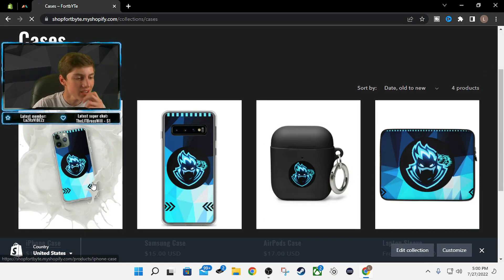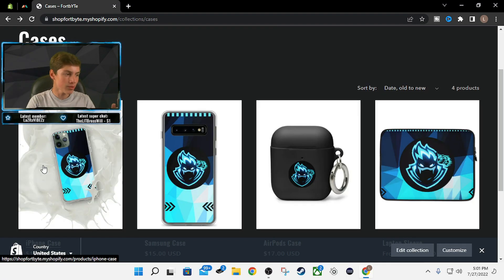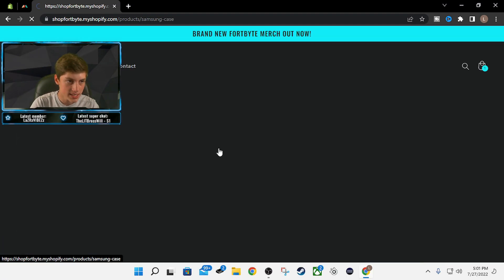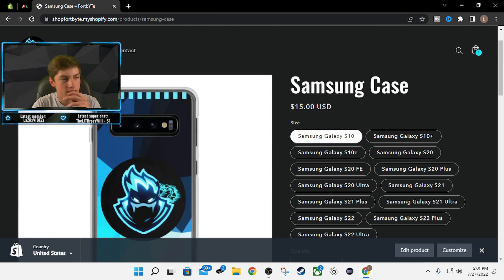Time to get into the cases. We have an iPhone case, really clean. Every iPhone — you will find your iPhone here, as long as you don't have like an iPhone 5 or something. If you're not an Apple user, don't worry — we got the Samsung cases too. Look at all those options, looking really clean with the Fort Byte case.